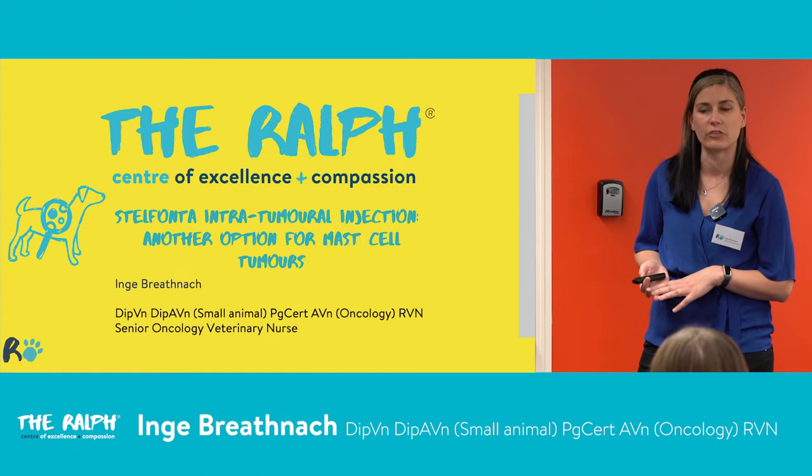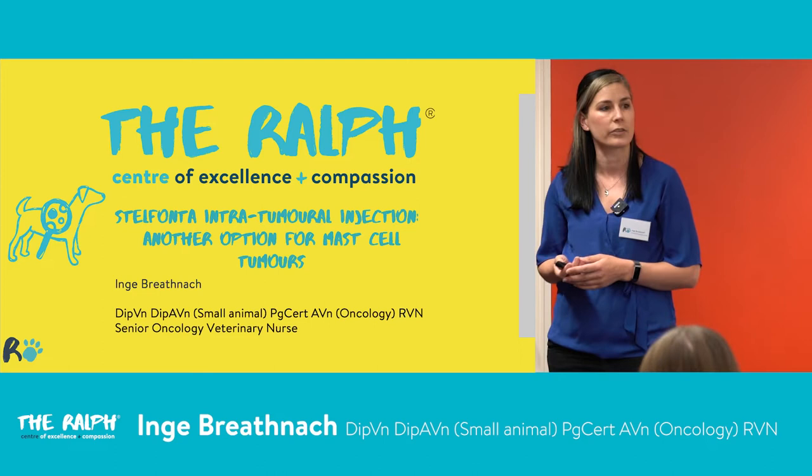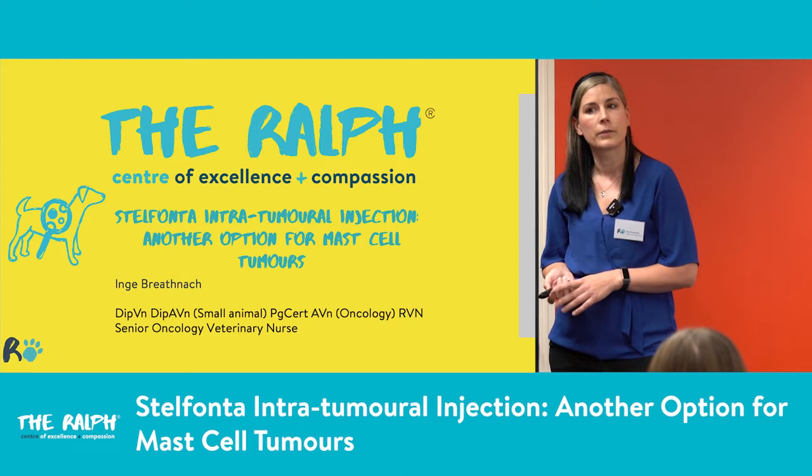Today I'm going to talk about Stelfonta, which is a new intratumoral injection we're using for mast cell tumours. Mast cell tumours are very common — probably something you're seeing in practice. We'll cover mast cell tumours, diagnosis and staging, Stelfonta — which is tigelanol tiglate — and importantly, nursing the patients that are having Stelfonta. It is something being used in primary care.